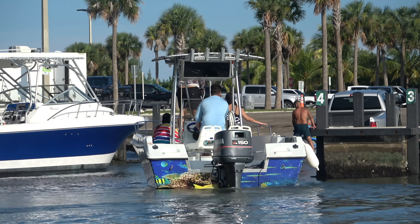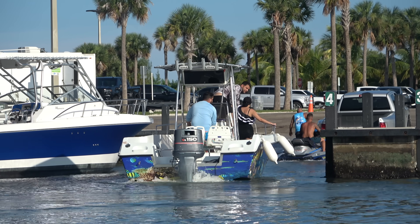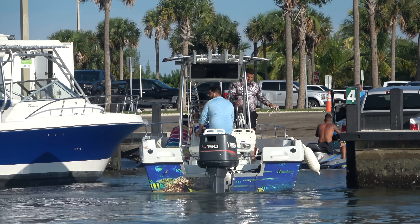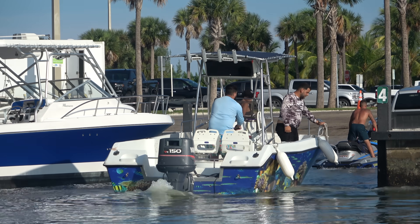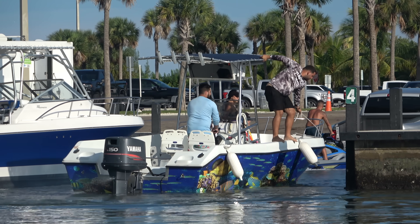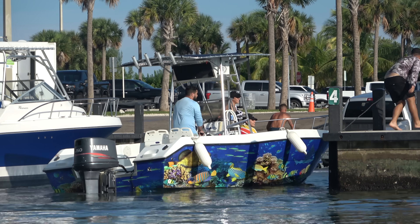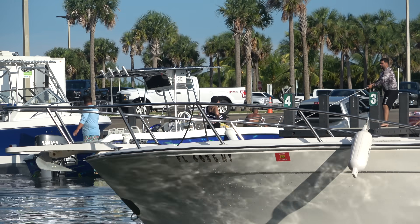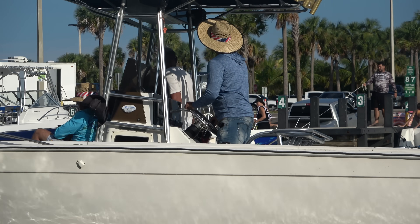We've got somebody in the bow ready to possibly grab a pull or jump off, but Cap's going to miss again. A little heavy throttle action trying to get that stern back around. Our guy gets on the gunwale and goes for the leap — he winds up getting onto the dock. But of course he doesn't have the mid-cleat line, he's got the bow line, which means the bow's going to come in and the stern is going to kick out.